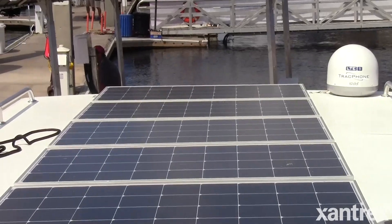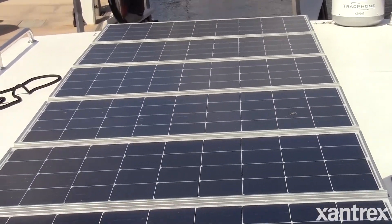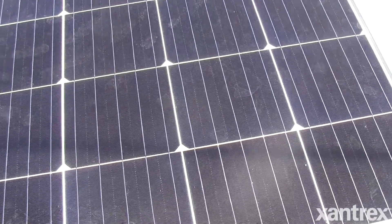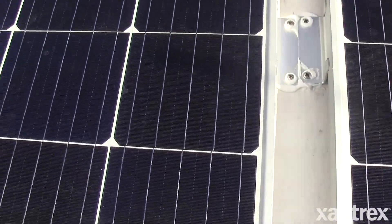By putting the Xantrex solar panel system on the boat, you're able to eliminate the weight of the generator. It's very green — you're getting free energy from the sun. You also eliminate the maintenance of the generator, so you're not having to carry fuel, maintenance supplies, or the weight of the generator. It really extends your cruising range and makes it much easier to go out and enjoy the boat.